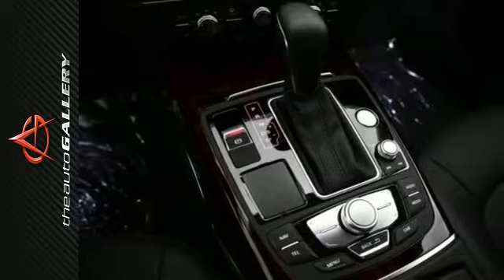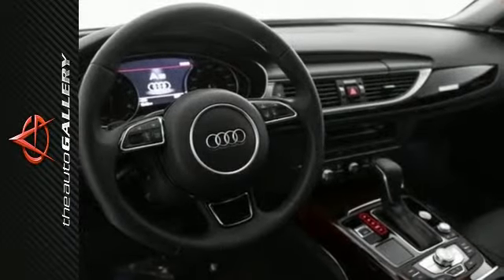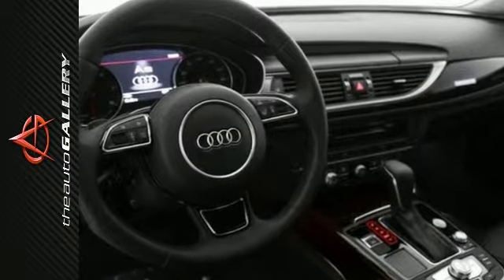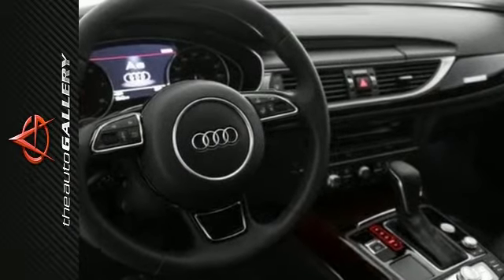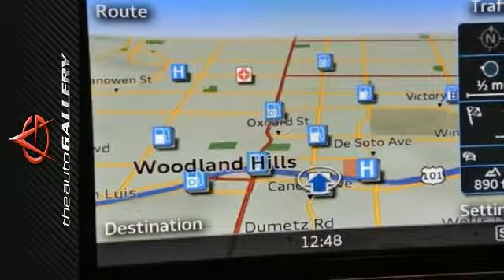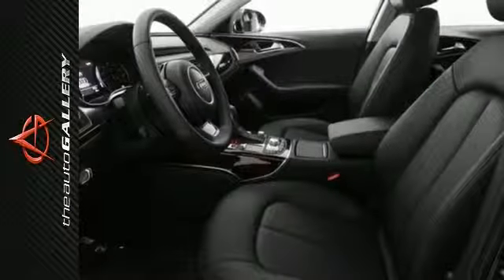This 2016 Audi A6 3.0T Premium Plus produces an impressive 20 miles per gallon in the city and 30 miles per gallon on the highway. A few of the A6 3.0T Premium Plus's valuable features include MMI Navigation Plus with voice control, MMI touch, and a parking system with a rear-view camera.